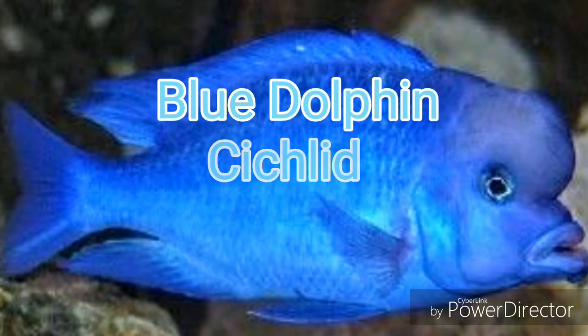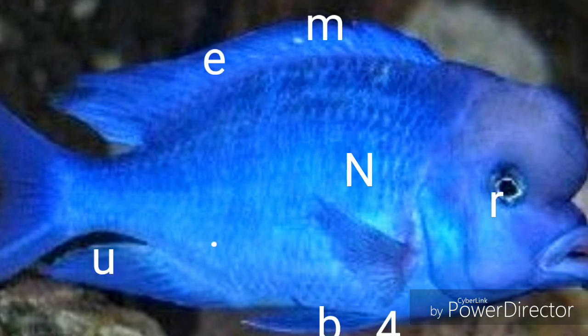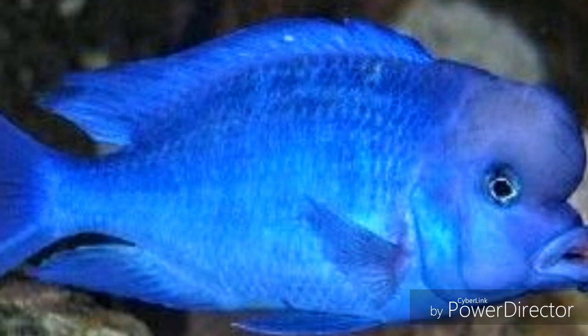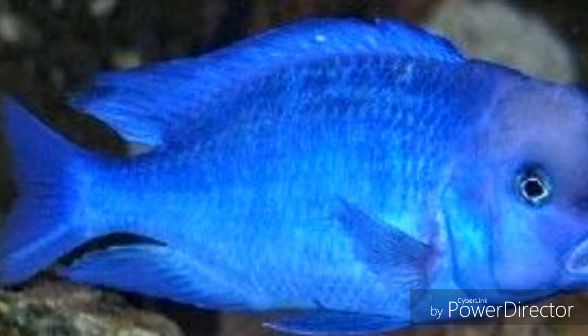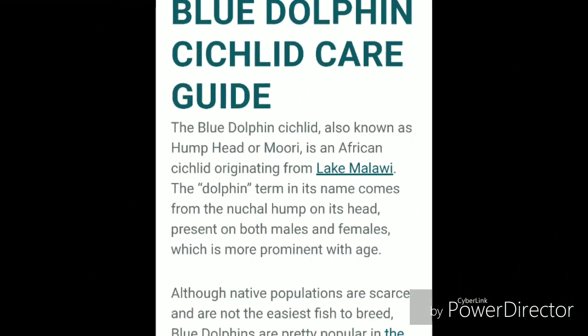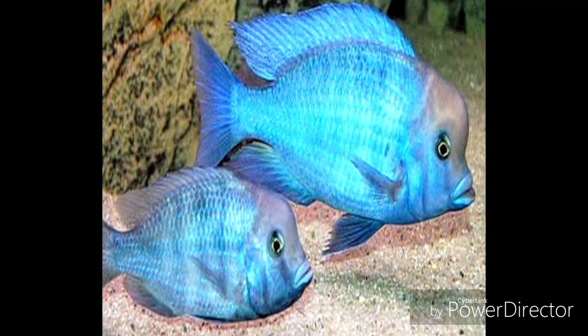Coming in at number 4, the Blue Dolphin Cichlid. This African cichlid species has become one of the most popular cichlids over the years and rivals the Frontosa. I can't wait till I get my hands on some of these specimens.